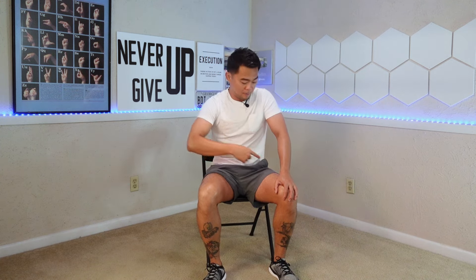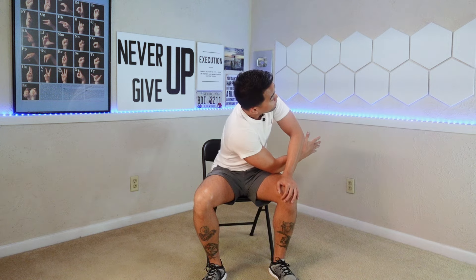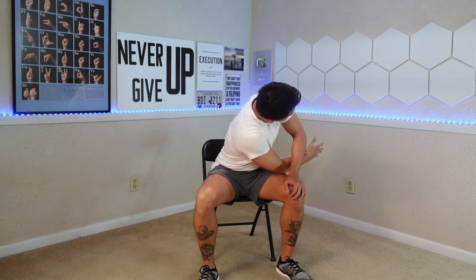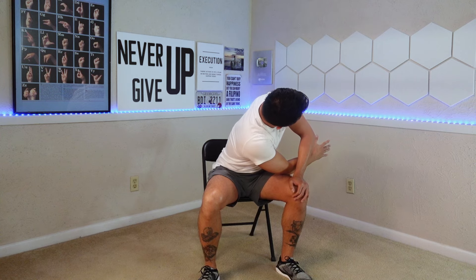Threading the needle while sitting down will help you with your back mobility and strength. Put one hand on your lap, bring your right hand up, then thread that arm between your left arm and your left thigh. Look to the opposite side as far as you can go, hold for a few seconds, then come back up. Let's do three repetitions with the right arm.